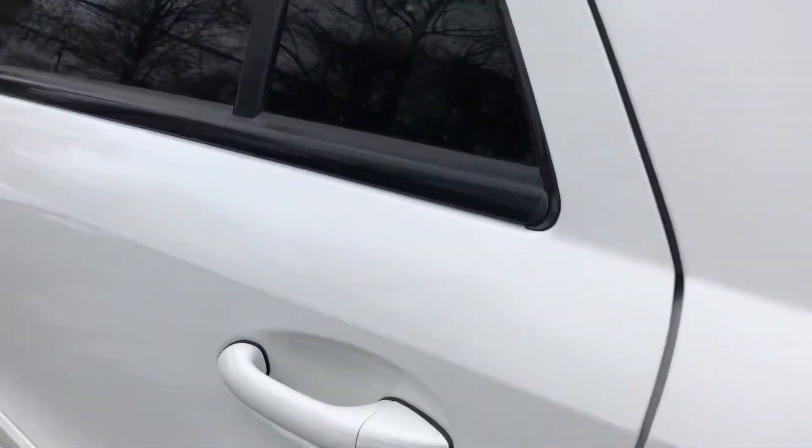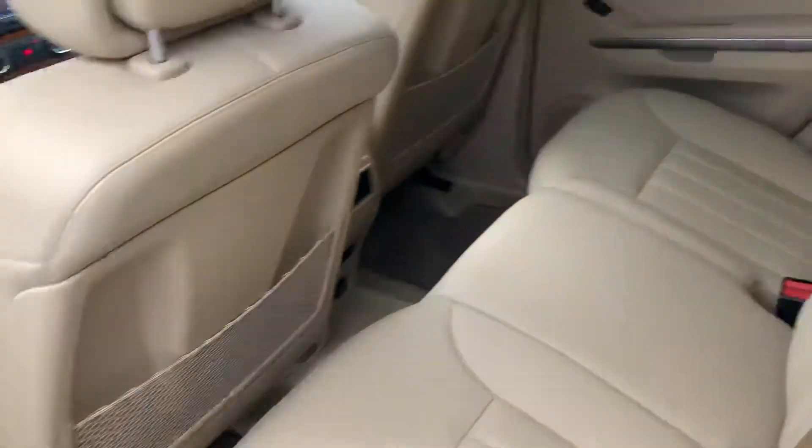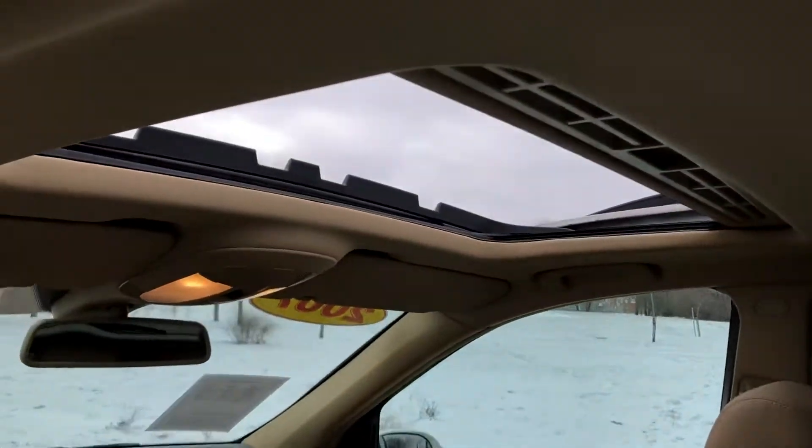Take a look inside and find that tan leather — looks like it's brand new. Large cargo area. Power moonroof.